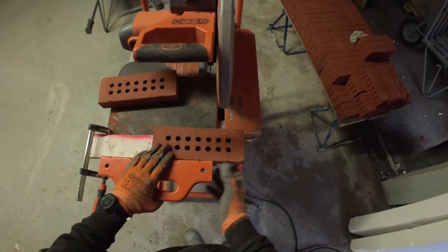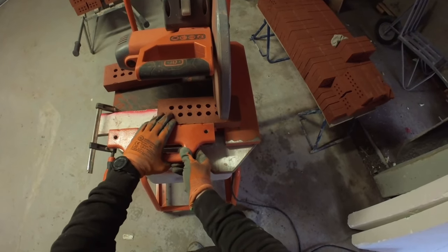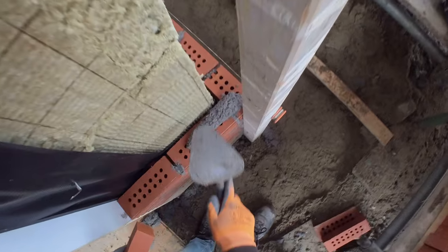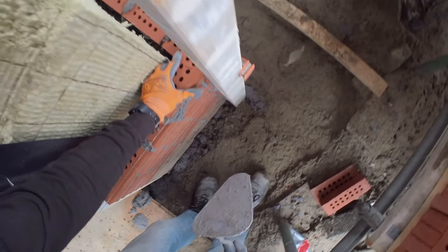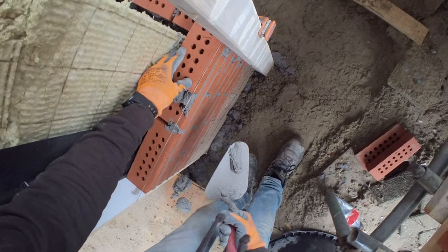In combination with the bricks we are laying in this video, it is ideal to use a dry masonry saw. The saw in our video is equipped with a dust extraction system, which immediately removes the dust. This allows us to cut our bricks dry and process them right away. With a wet saw, it is sometimes not possible to process the bricks immediately.